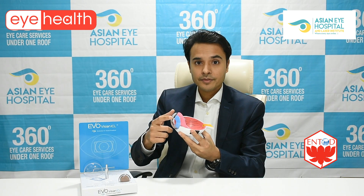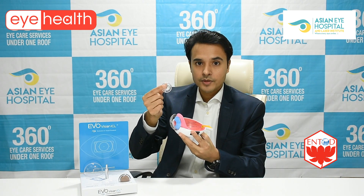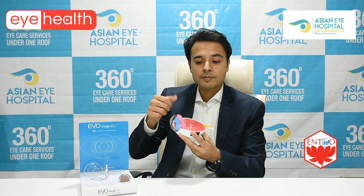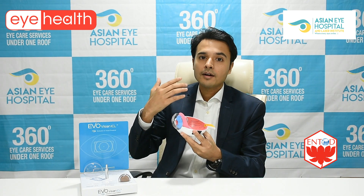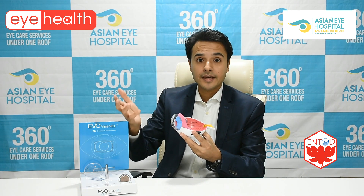If your number is more than minus 10, we cannot treat it on the cornea — we have to treat it inside the eye on the lens. There is a specific technique called the implantable contact lens (ICL), a very elegant technique where we implant a lens inside and can correct refractive errors from minus 10 up to minus 30 diopters.